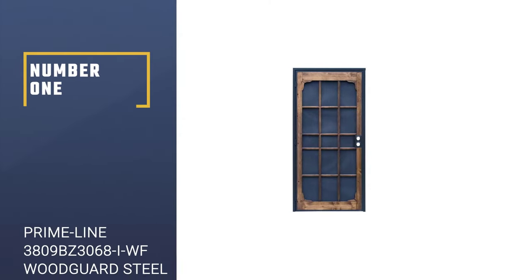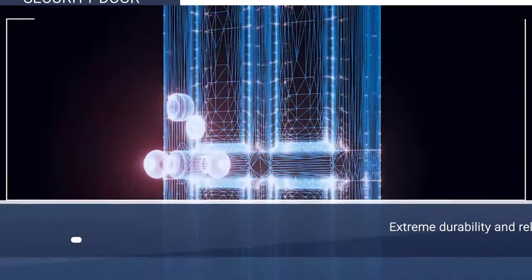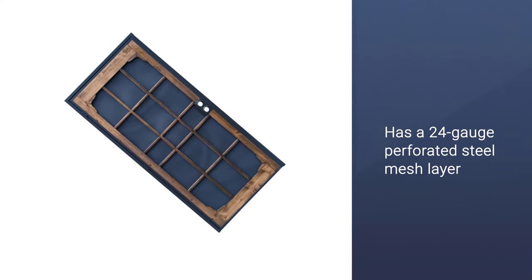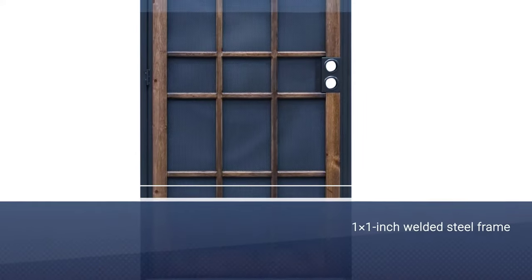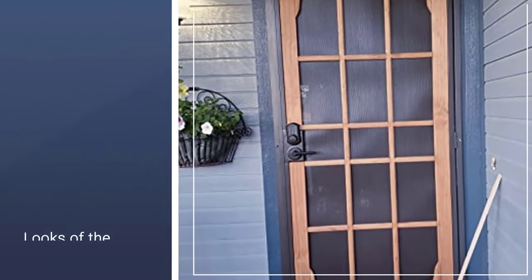Number 1: Most Popular — Primeline 3809BZ3068IWF Woodguard Steel Security Door. The construction of this door is heavily responsible for its extreme durability and reliability. It has a 24-gauge perforated steel mesh layer, along with a 1x1-inch welded steel frame. Therefore, you can rely on these doors to withstand all sorts of pressure without yielding.